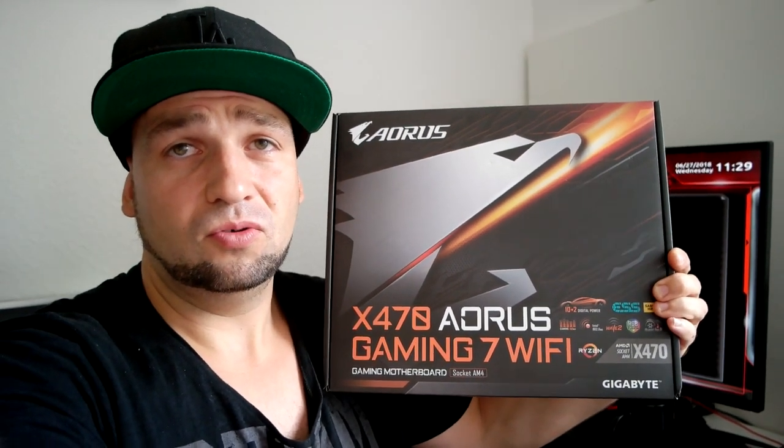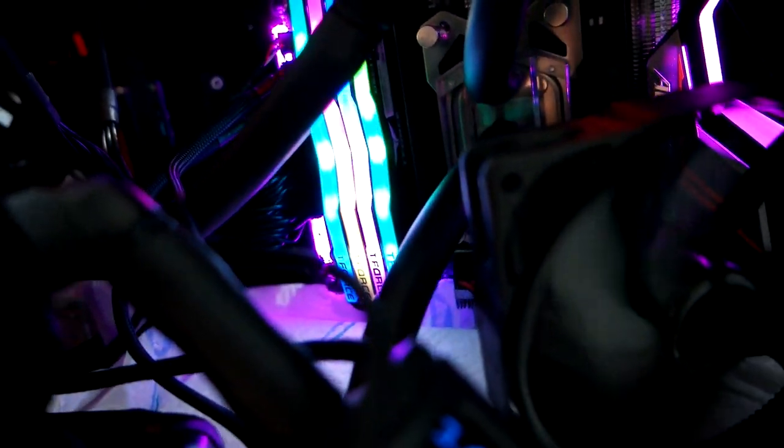Und zwar geht es um das AORUS X470 Gaming 7 und den Team Group Delta RGB RAM hier. Was ist mein Problem? Also eigentlich ist es kein Problem, wenn man weiß, wie man es lösen kann.